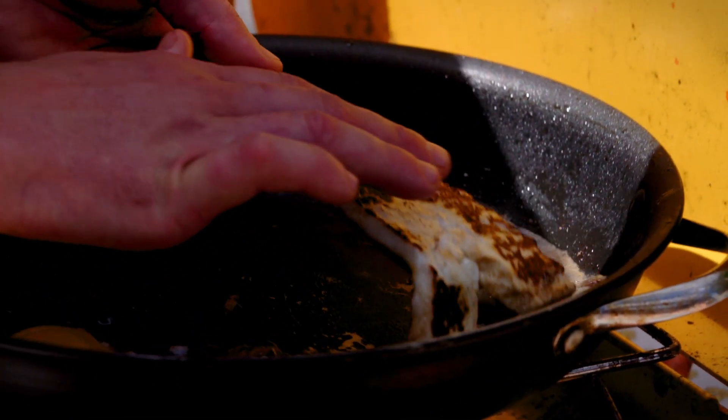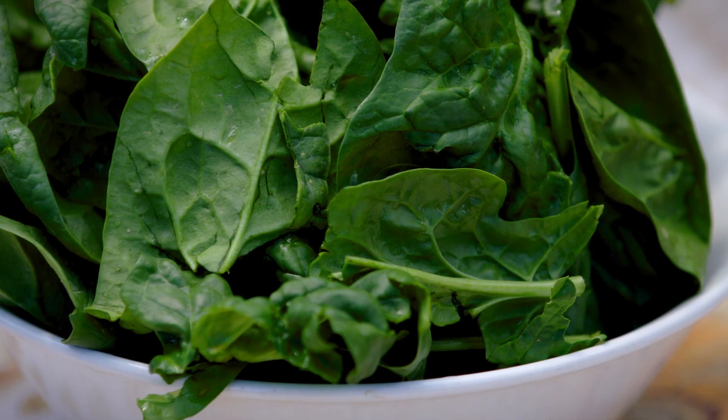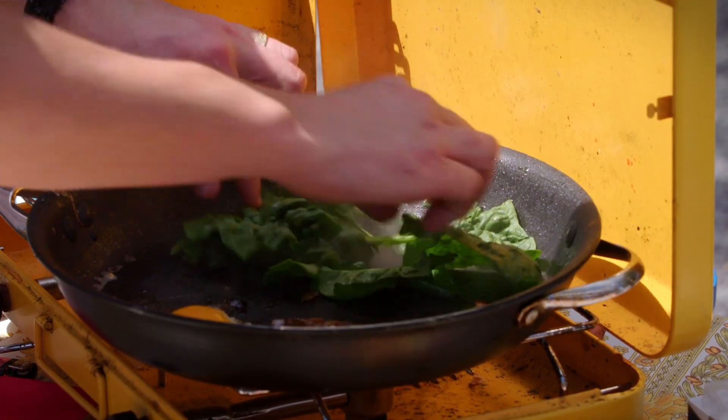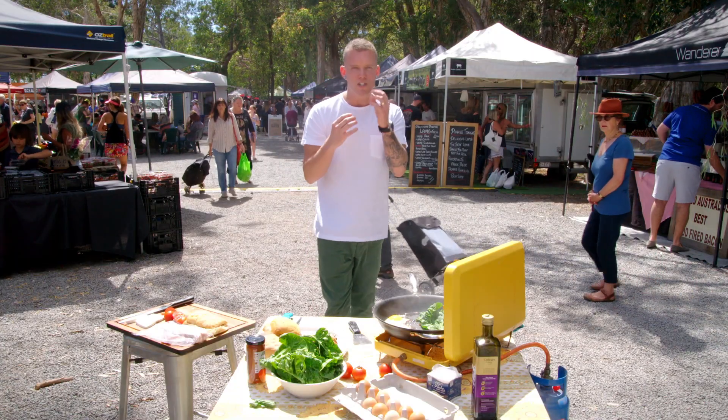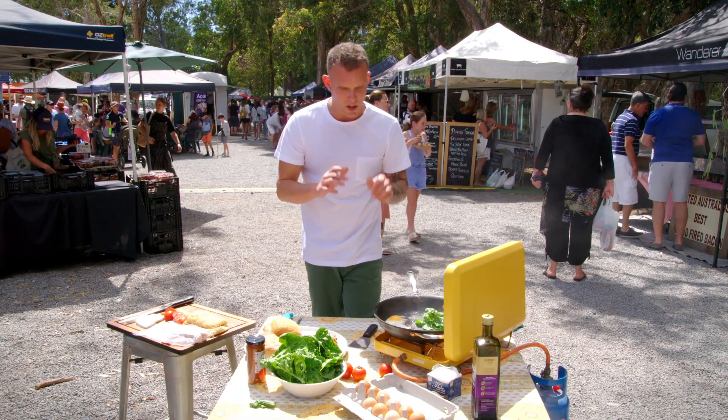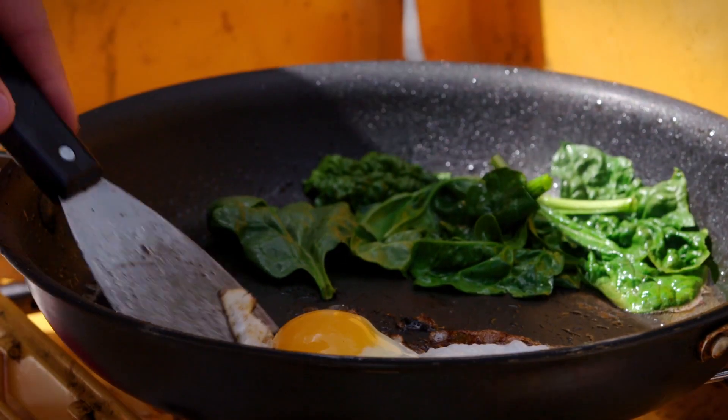Taking the halloumi out ever so gently. Now a little bit of the spinach goes into the pan — there's enough oil in there. We just want to break it down and relax it; it's going to make it a lot easier to work with inside the roll. That's already starting to wilt, so we're getting very, very close now.